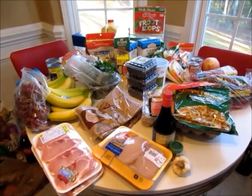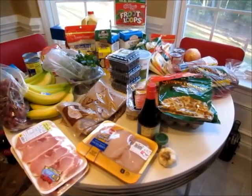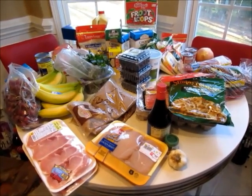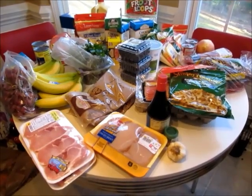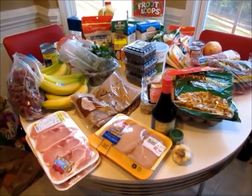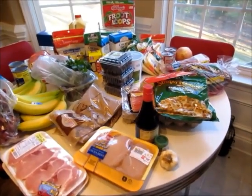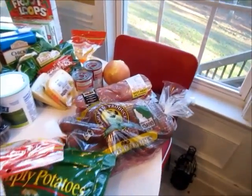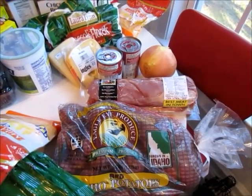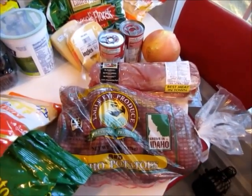Hello everybody! I just got home from being out at the store forever and I'm excited to share my grocery haul with you. I am doing crock pot week on the blog, kjaggers.com, starting Monday of next week. So I went shopping and got a lot of stuff that I needed for it. I'm going to run through them — I've separated the stuff basically by the meals. I do have some stuff already here, but I'll run through what you'll need for each meal real quick.